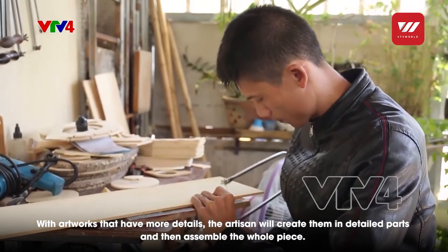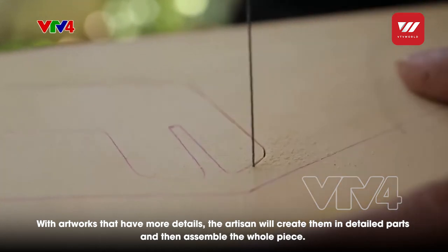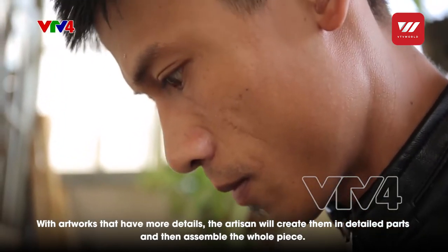For products with many details, the individual parts are sawn according to the design and then assembled together to form a complete finished product.